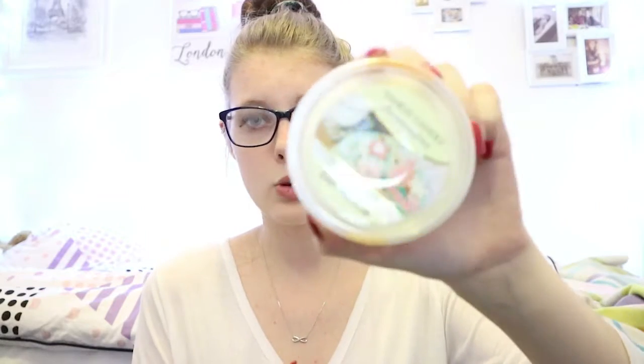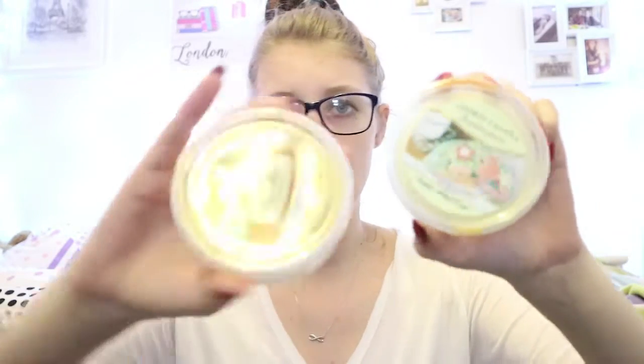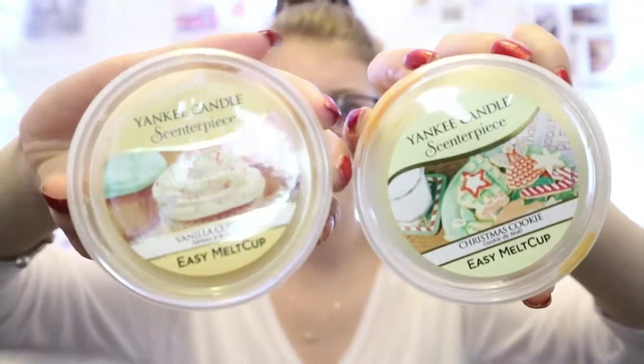Something else I've been loving, which I briefly mentioned in my 'what I got for Christmas' video, is the Easy Melt cups. I have three here but also one in my melt cup — the Christmas Eve one. I have the Spiced Orange, the Christmas Cookie, and the Vanilla Cupcake, which Mikey got me for Christmas. These are really affordable and I really love them.